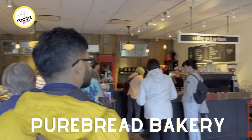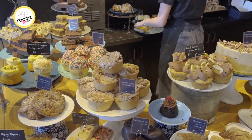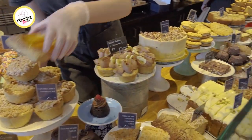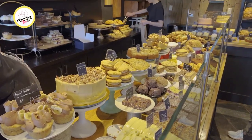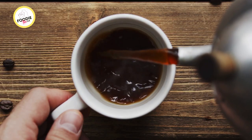For breakfast we recommend a stop at Pure Bread Bakery for their famous selection of baked treats, but because it is usually so busy with a line out the door, we opted for room service, filling up on oatmeal and coffee before hopping onto our bikes and hitting the trails.